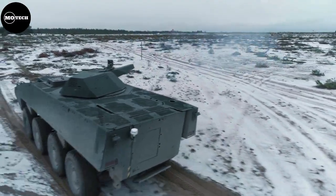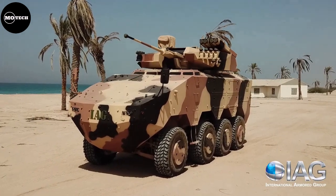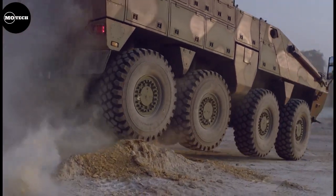These are the 10 most powerful 8-wheeled off-road armored military vehicles in the world. Let's begin.